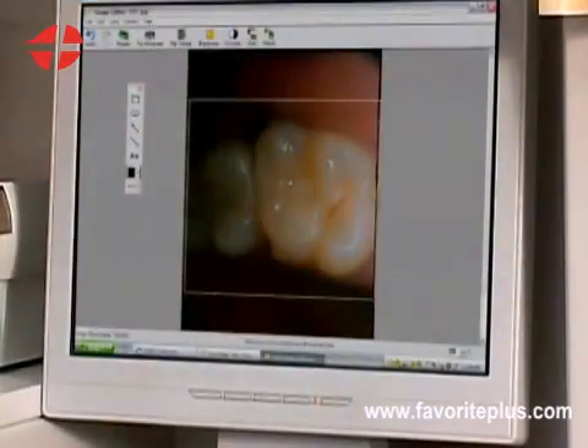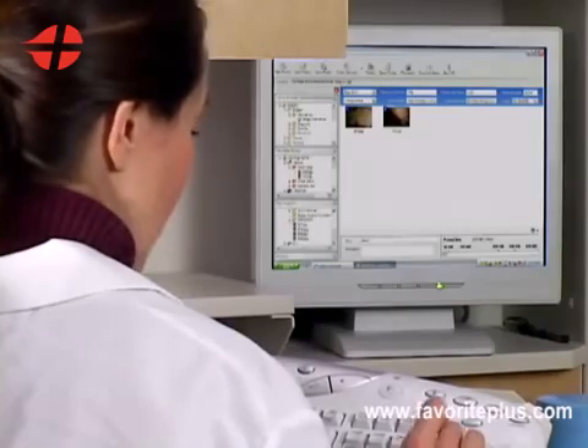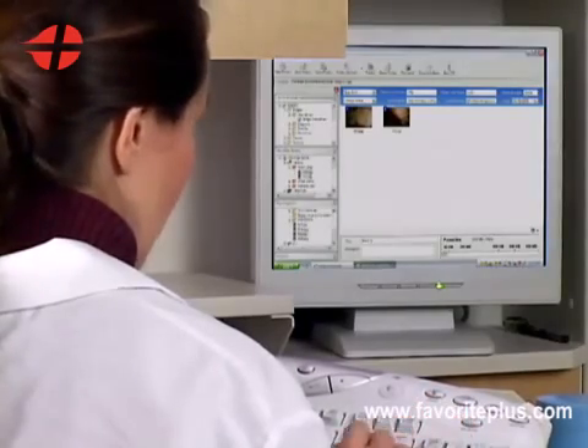Images captured with the Intraoral Camera can easily be printed out or stored as part of your permanent dental record. They may also be emailed to specialists and insurance companies.